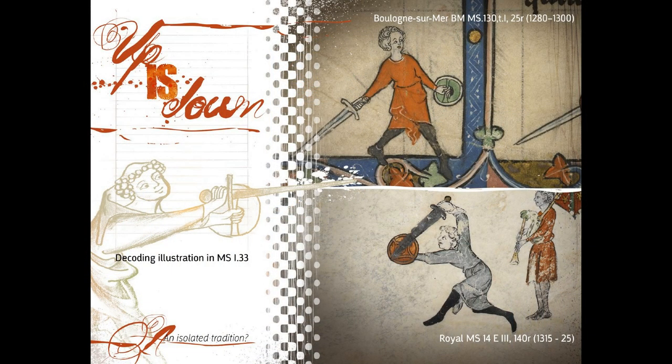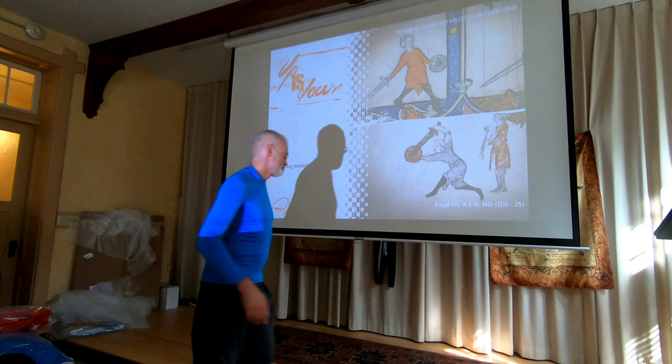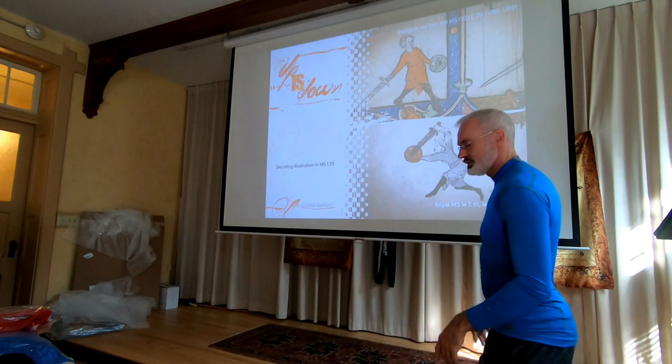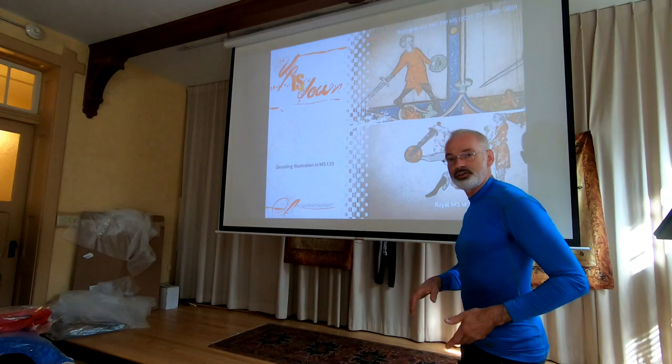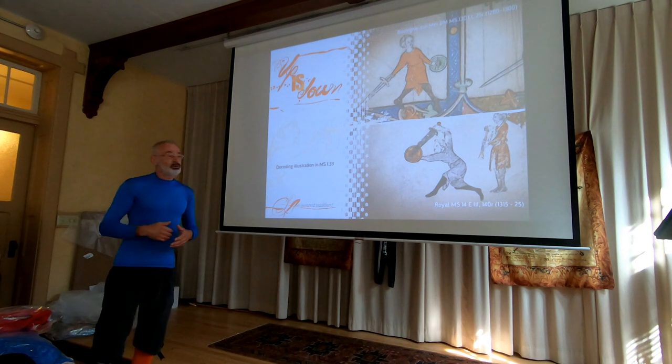If we look at another depiction that is more or less contemporary to I.33, here you can clearly see the front foot — apparently the left leg — and it does very much look like he's taking a cross-step.